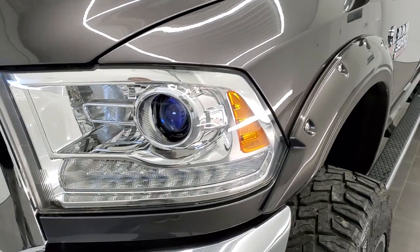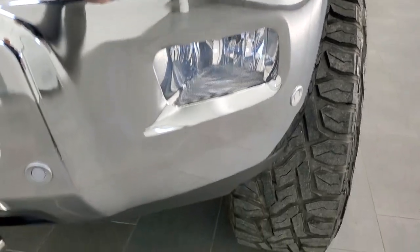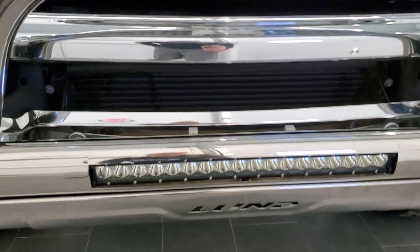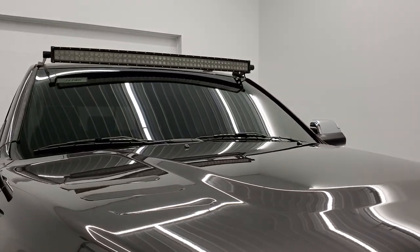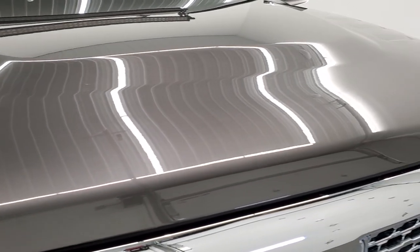The front fender is in excellent shape. This one does have HID headlamps, LED running lights, and HID fog lamps — we'll turn those on in just a little bit. It also has a light bar in the grille guard there — a Lund grille guard — and a light bar on top that works really nice. I'll turn all those on when we get to the end of the video.